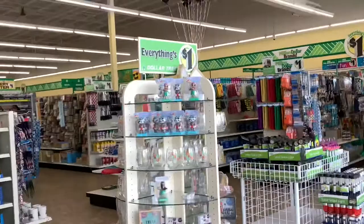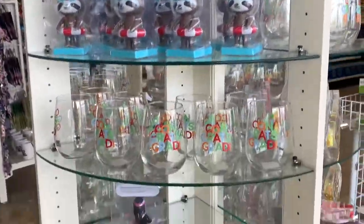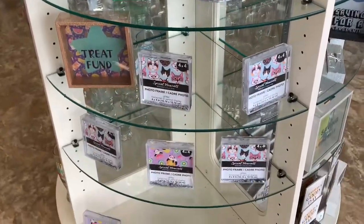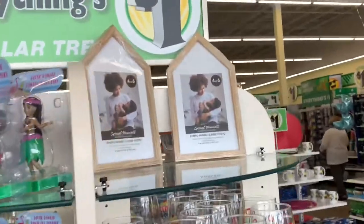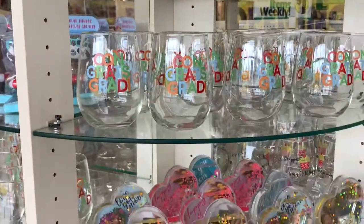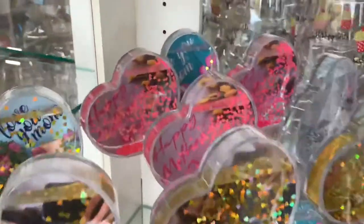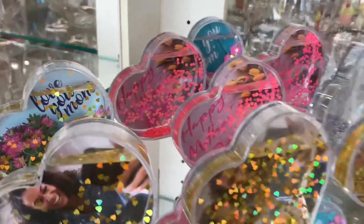Oh my gosh, everything looks so neat and tidy. The shelves look so neat. Yes, some things are gone — people are buying stuff — but look how neat everything looks. Everything's in place, everything's facing forward. So this is what a brand new Dollar Tree looks like.